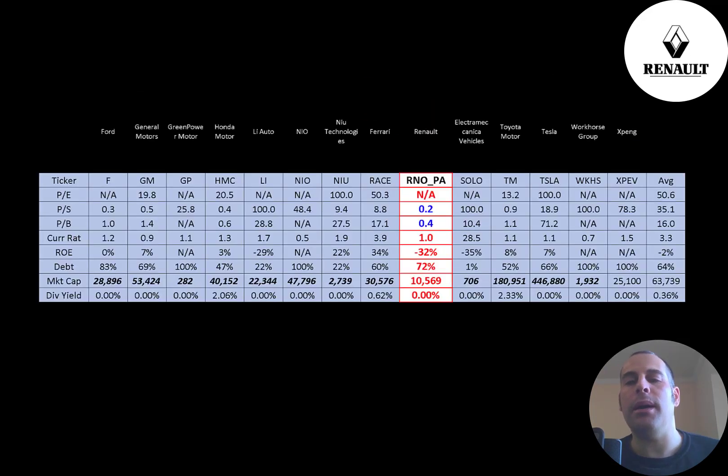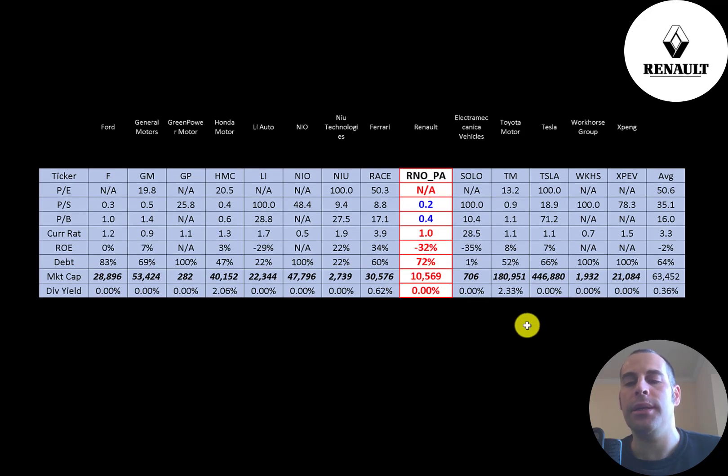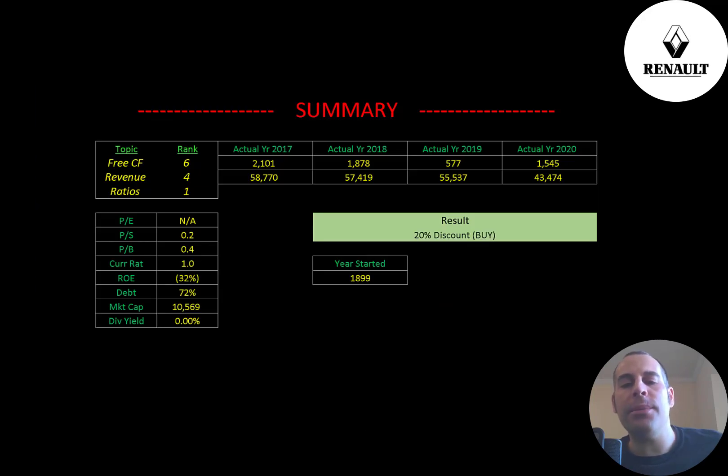The best way to look at ratios is to compare them to companies in the same industry. I've done videos on 14 companies in the same industry as Renault. Numbers in red mean Renault is worse than the industry average; numbers in blue mean they're better. They're worse on PE because it's negative, but they have an amazing price-to-sales and price-to-book — almost too good to be true. Their current ratio is below average but above 1, so it's acceptable. They have a terrible ROE, are high in debt, are much smaller than the average market cap in the industry when converted to euros, and they don't pay a dividend like most companies in this industry.